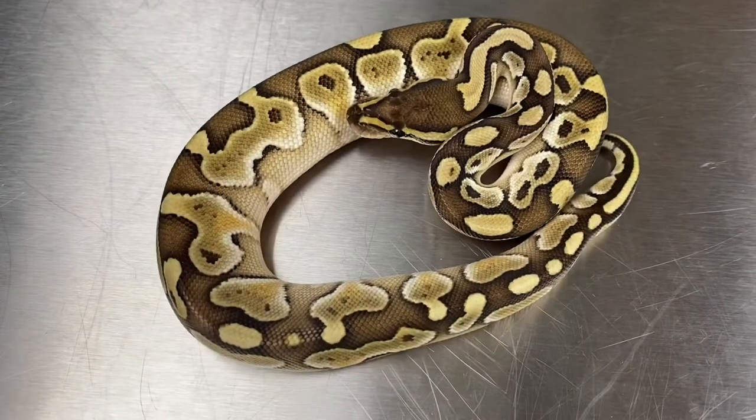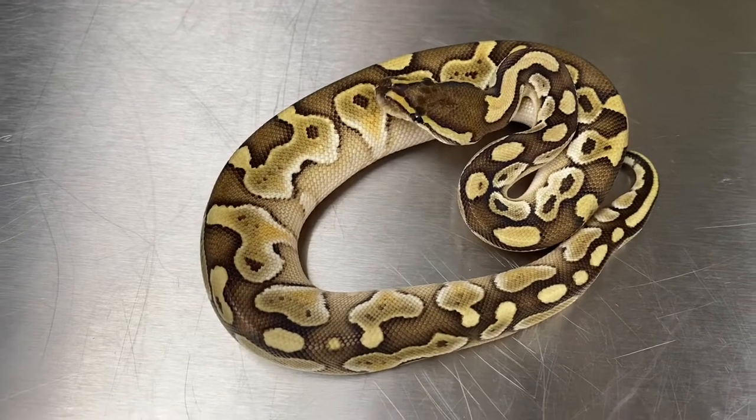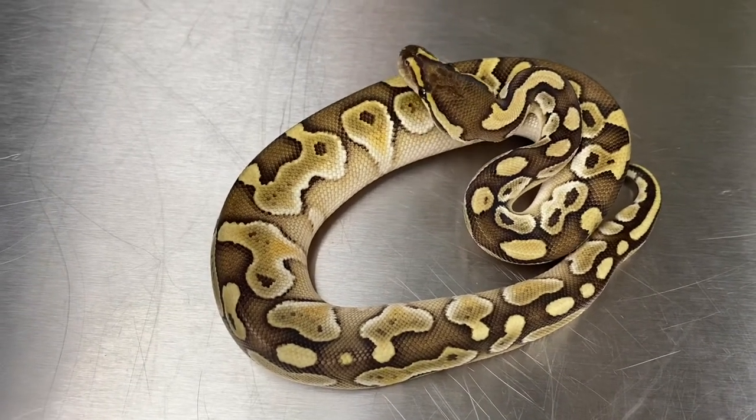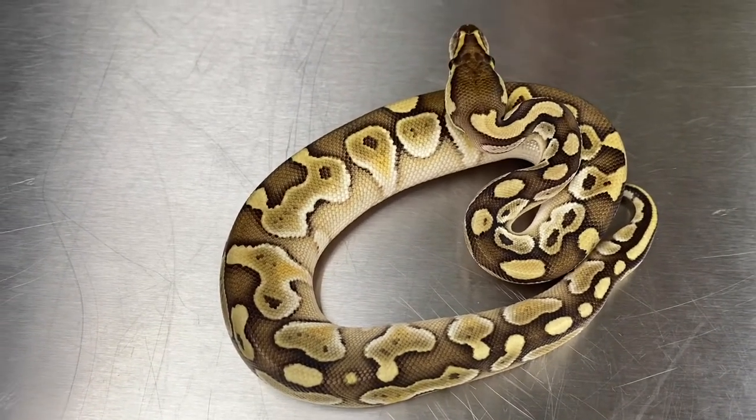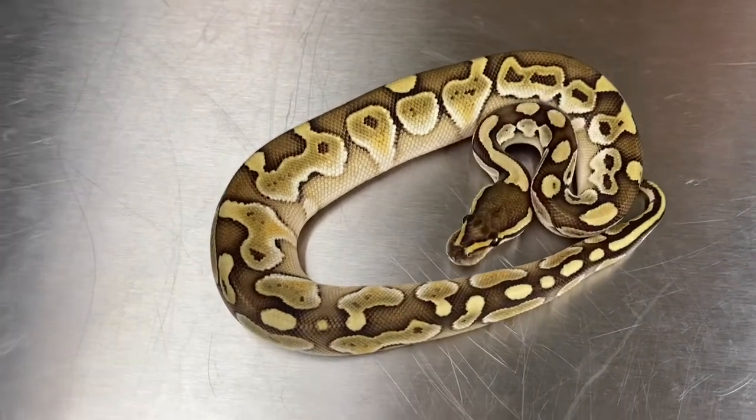This one's from another clutch — clutch 3. His code is 20-C3-LES-M1. This is a lesser male, and just a beautiful example of a single gene lesser.